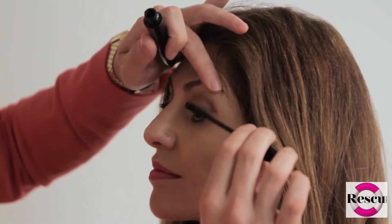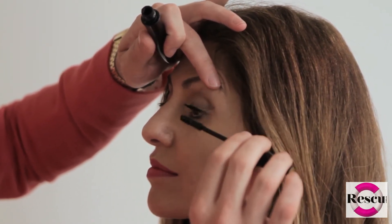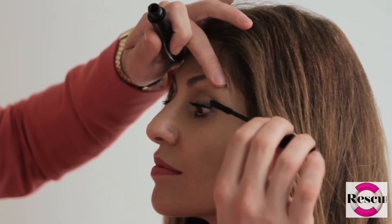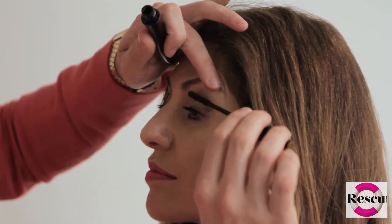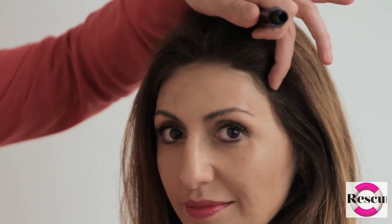With this waterproof mascara, let's focus on the outer lashes — really lifting them up and winging them out. That's a great summer look rather than having a big fan lash from heavy mascara. I'm almost dragging out that outer area of the lash to give a winged-style look — very elegant with the bold lip — and it gives a natural lift to the eye.